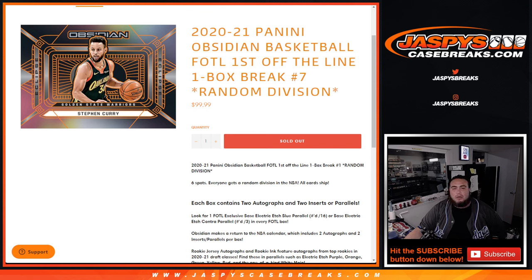What's up everybody, Jason here for JazbysCaseBreaks.com. 2021 Panini Obsidian Basketball just sold out. This is the First Off The Line edition. One box break, random division number 7.